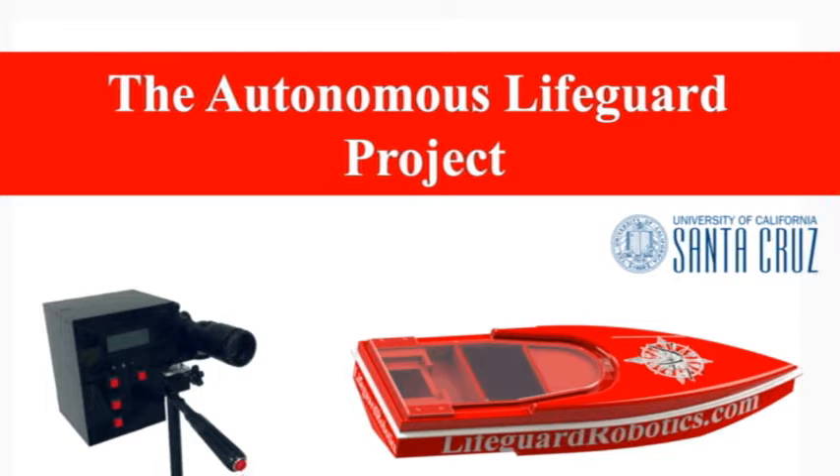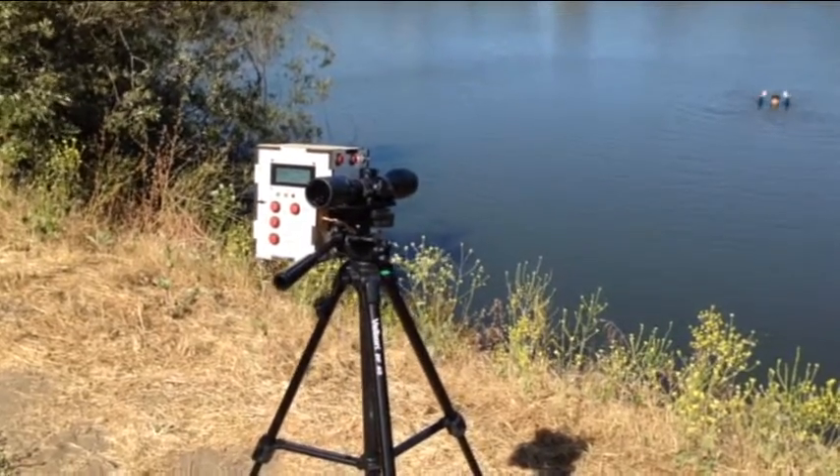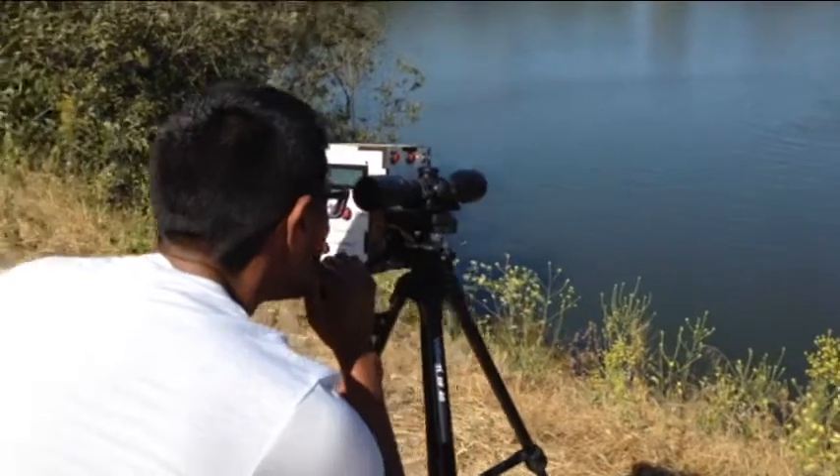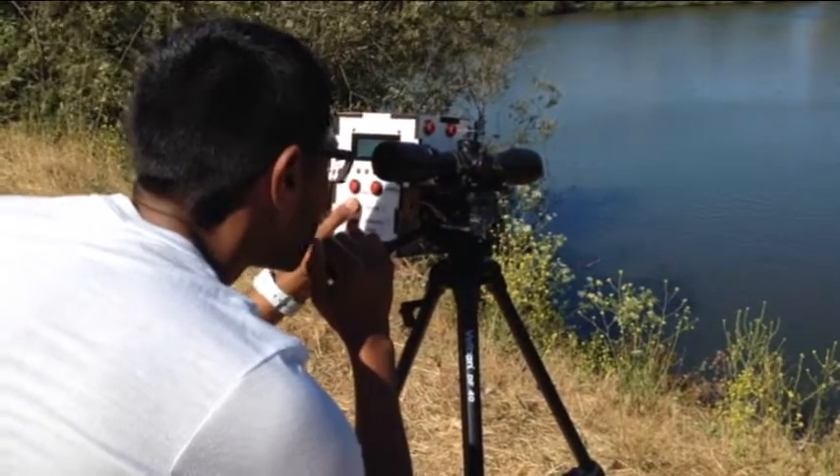The Autonomous Lifeguard Project, in association with the University of California Santa Cruz Baskin School of Engineering. We have devised a system that provides rapid support to distressed swimmers. A lifeguard will use the command center to locate a swimmer by fixating the scope's crosshairs on the individual.